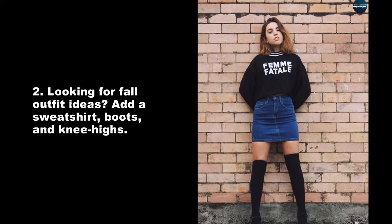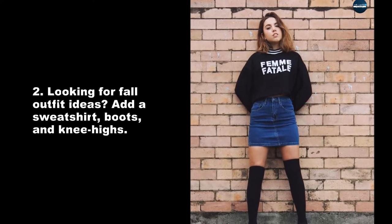Looking for fall outfit ideas? Add a sweatshirt, boots, and knee highs.